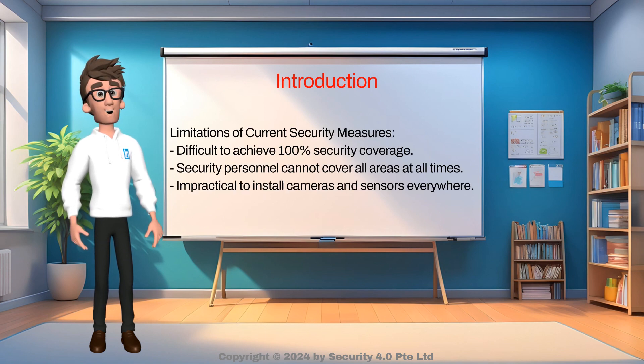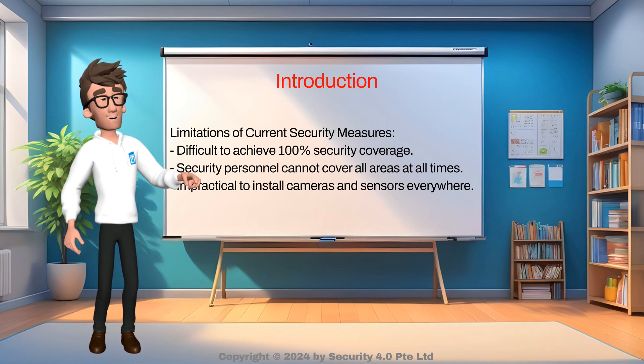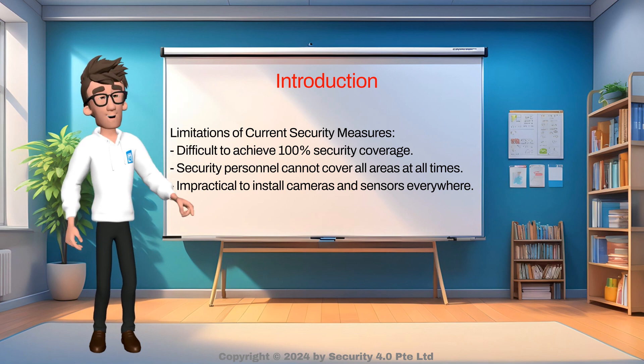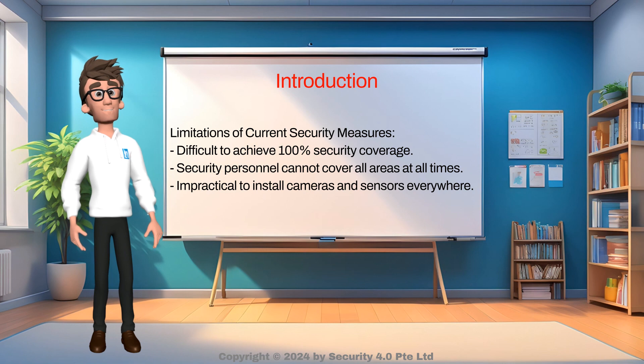While we can implement security technologies like CCTV cameras, video analytics, card access systems, patrol robots, etc., and deploy many security personnel, it is very difficult to provide 100% security coverage and protection. Security personnel cannot be everywhere all the time, and it is not possible to install cameras and sensors at every single spot within the building.